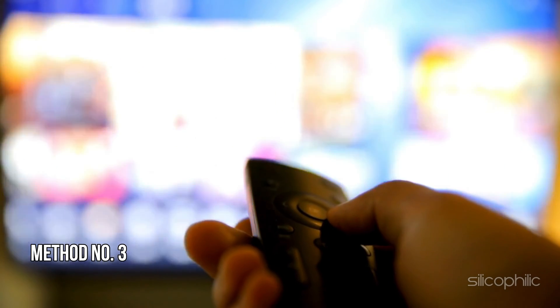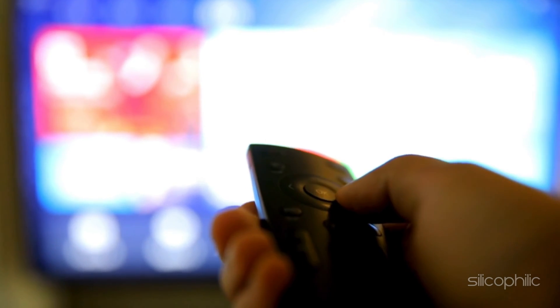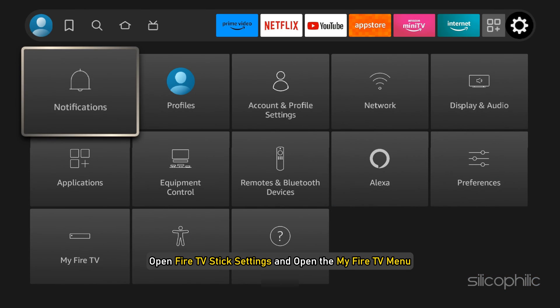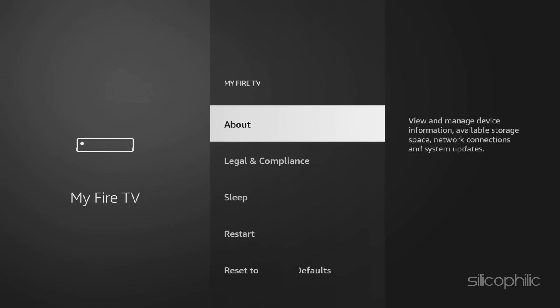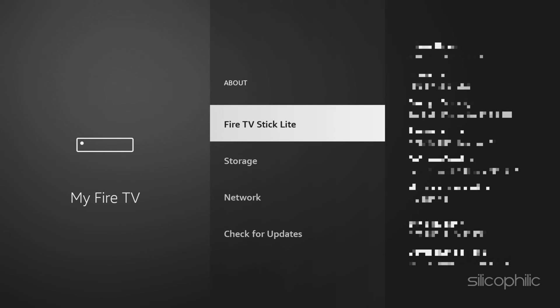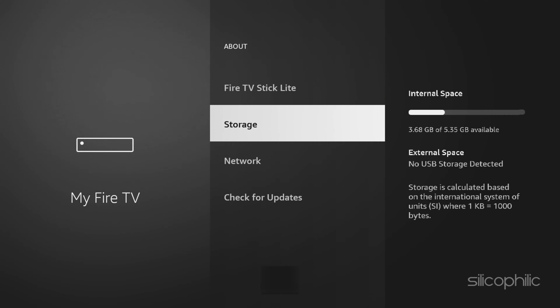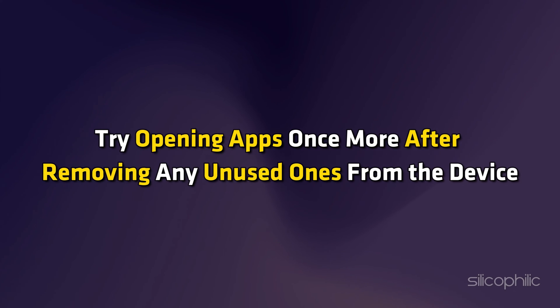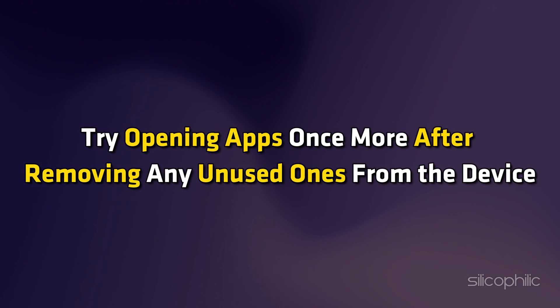Method 3: Check Device Storage. Check your Fire TV device storage. Open Fire TV Stick Settings and open the My Fire TV menu. Now select About. Check storage capacity from the right sidebar. Make space on your device if the storage is low so that the Amazon Fire TV Stick runs smoothly. Try opening apps once more after removing any unused ones from the device.